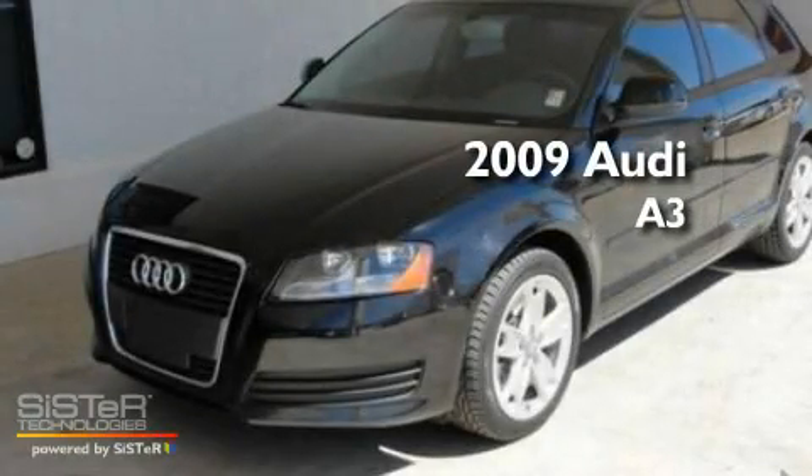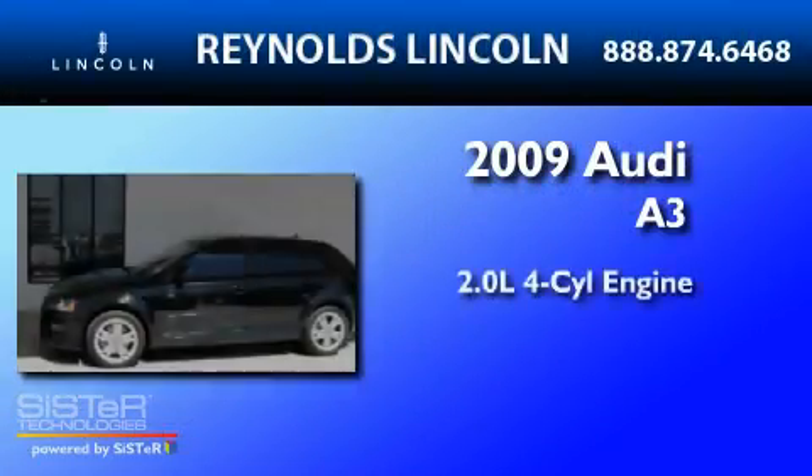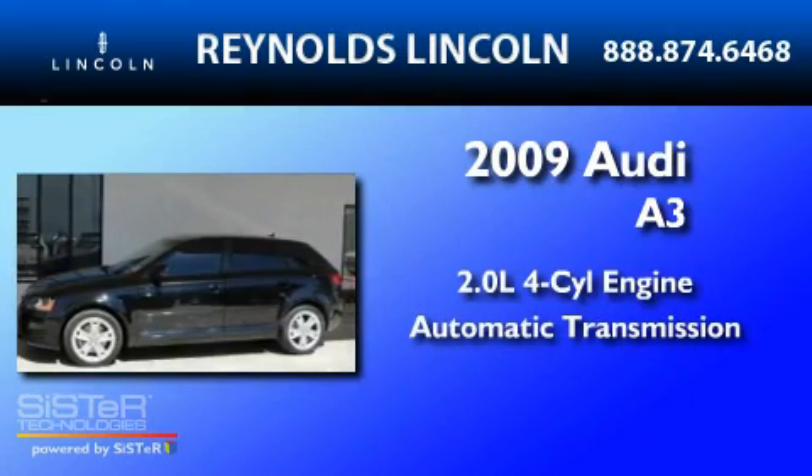This is a 2009 Audi A3. It features a 2.0-liter four-cylinder engine and an automatic transmission.